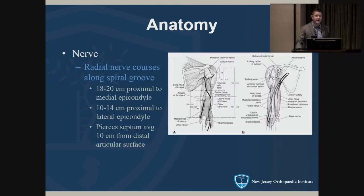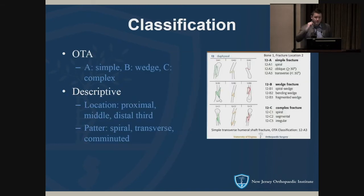Several nerves require attention when dealing with the anatomy of the humerus. The one we worry about most, especially when considering surgery, is the radial nerve. It courses in the spiral groove posteriorly — landmarks are 10 to 14 centimeters proximal to the lateral epicondyle where it exits, and 18 to 20 centimeters proximal to the medial epicondyle. Anatomic studies show it pierces the intermuscular septum on average 10 centimeters from the distal articular surface, but never closer than 7.5 centimeters.